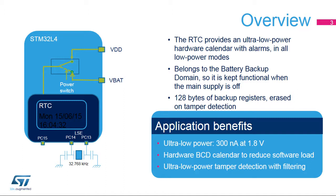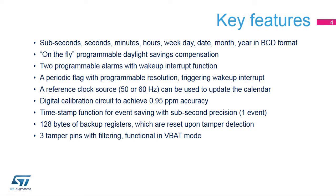The anti-tamper circuitry includes ultra-low-powered digital filtering, avoiding false tamper detections. The key features of the RTC are seconds, minutes, hours, weekday, date, month, and year, provided in binary-coded decimal format. Subseconds are provided in binary format. Add or remove one hour on the fly to the calendar to manage daylight savings. Two programmable alarms, which can wake up the microprocessor from all low-power modes.